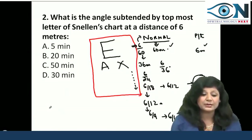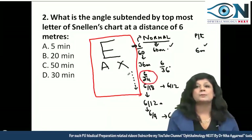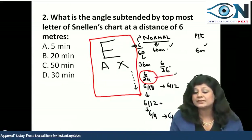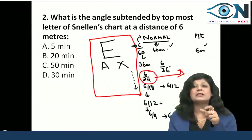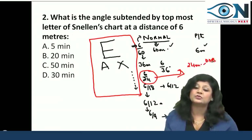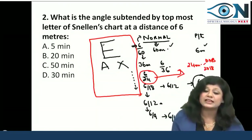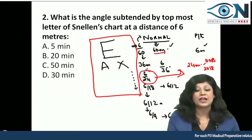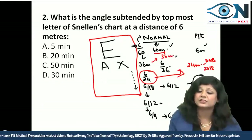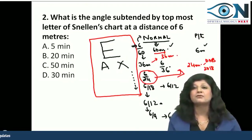Another important concept asked in DNB 2018: if a patient comes with a vision of 6/24, from which distance can a normal person read that line? The answer is 24 meters. Why can I say the topmost letter is visible from 60 meters by a normal person, or the next line from 36 meters, or the next from 24 meters? Because of the concept of minimum angle of resolution.